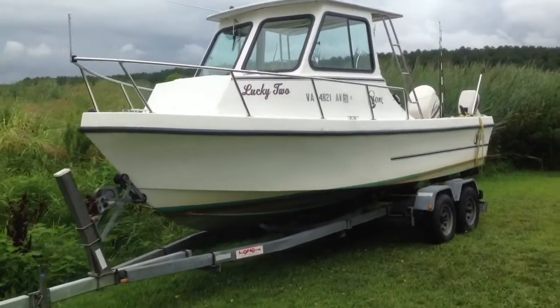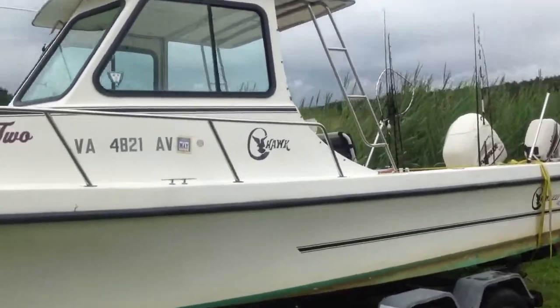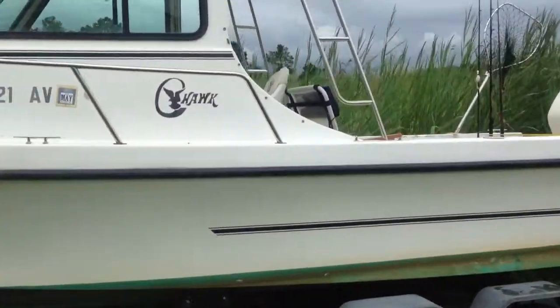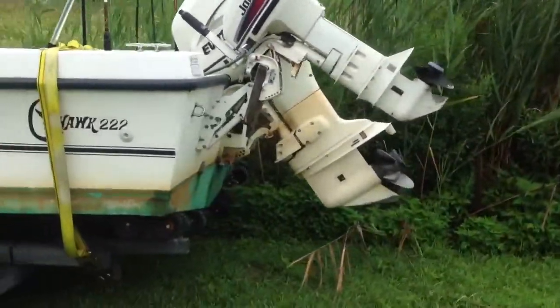I figured I'd do a little video of the boat for you guys. We didn't get to take it out today because the weather's awful and Megan's got to go to work early. But I got it cleaned up a little bit — not the outside, but I got everything ready on the inside.